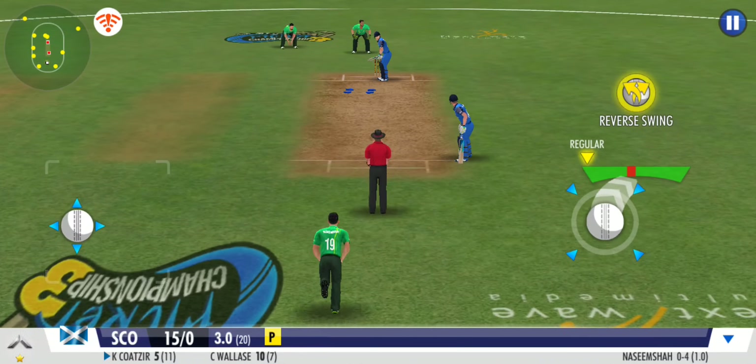Misses it by a whisker this time. The batsman would have been in real trouble had it been a direct hit. Batsman ends the over with a single off the last ball.